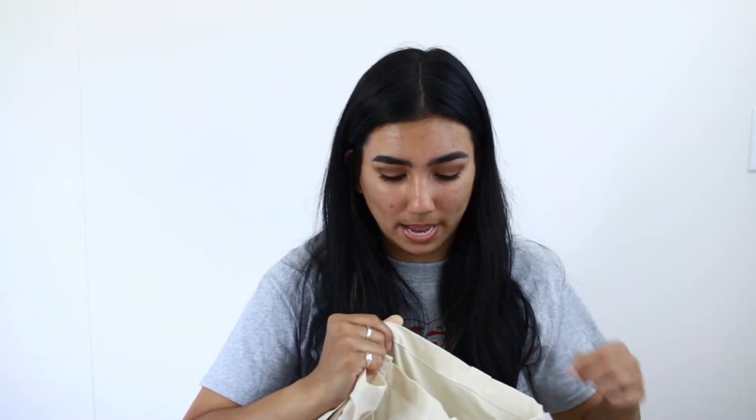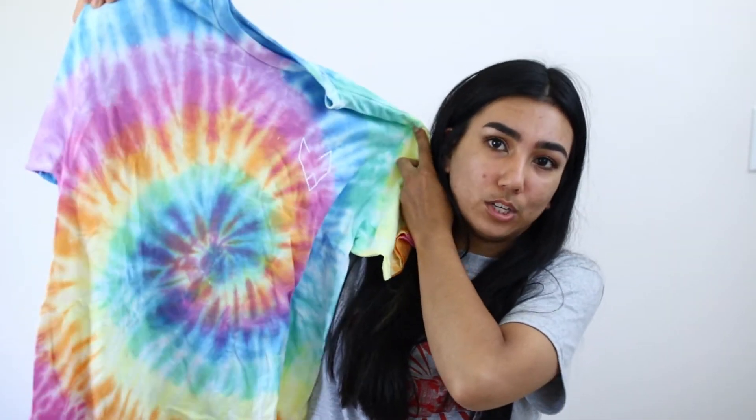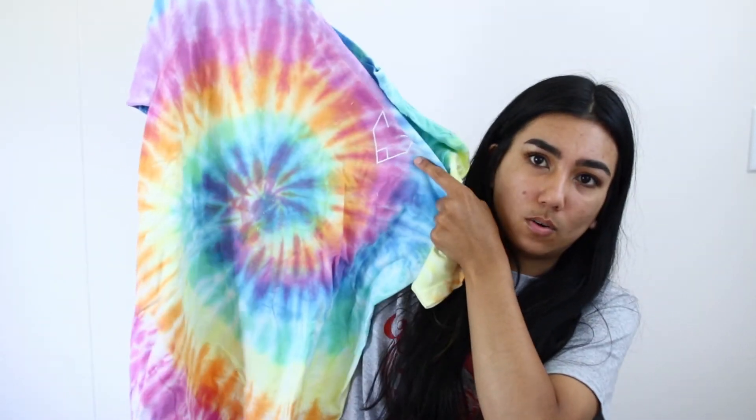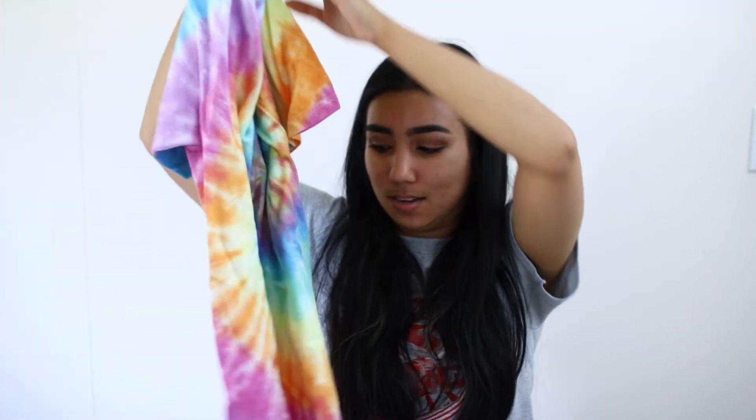Moving on to the next bag. This is actually Joey Graceffa's merch bag that you get when you buy his t-shirt, so I did get one of his shirts because I thought they were super cool and they weren't that expensive. It's just a tie-dye shirt with his logo on the side. They didn't have any more smalls, so I had to get a medium, but that's okay.